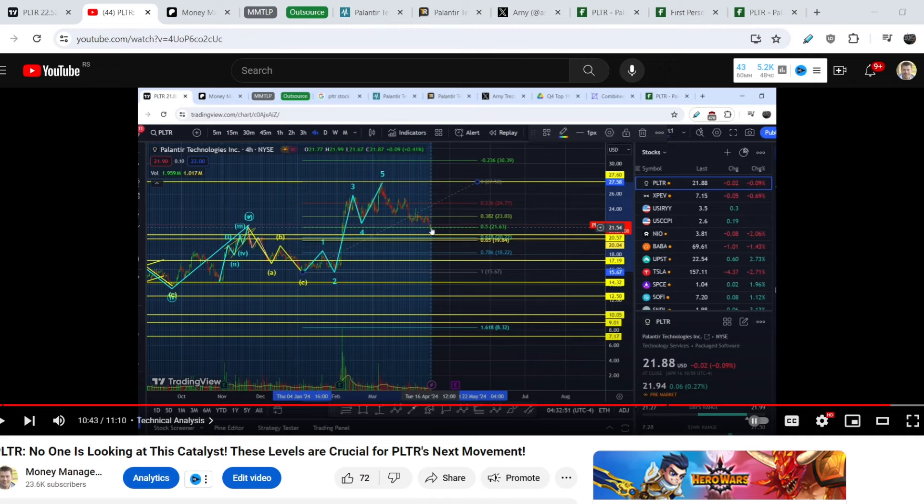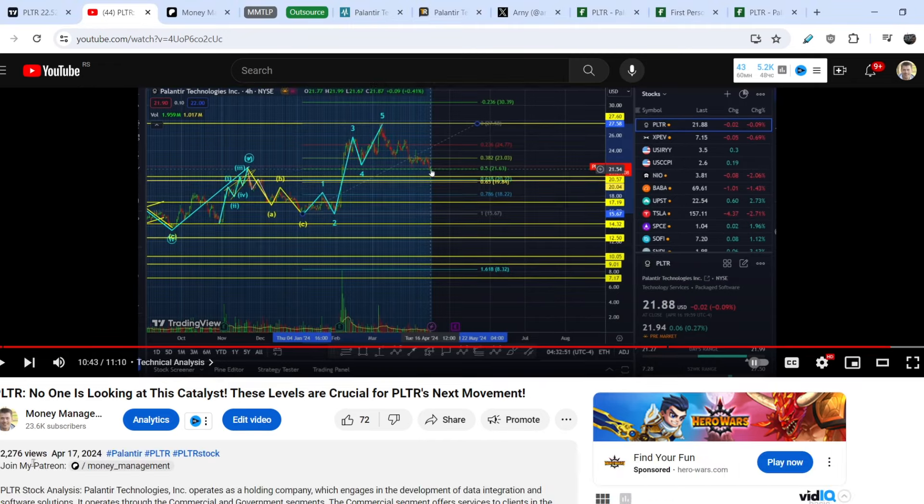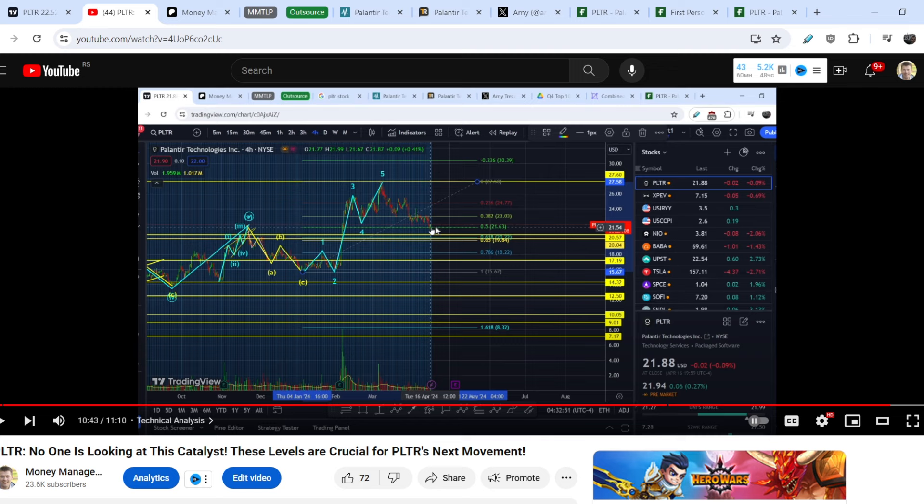Hello, my friends. This is the video that I made on Palantir on April 17th, when the price of this asset was at $21.88. My main assumption was that we have to land a bit lower in the golden pocket range, in the range between $19.84 and $20.22, and then we might have a trend reversal, and this could be your accumulation point.